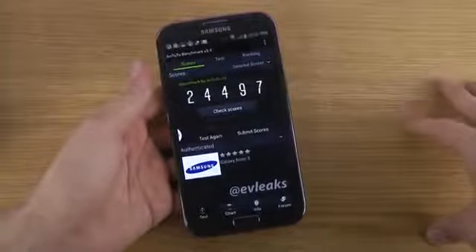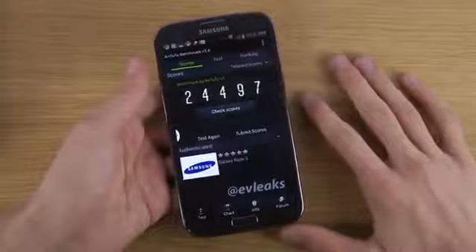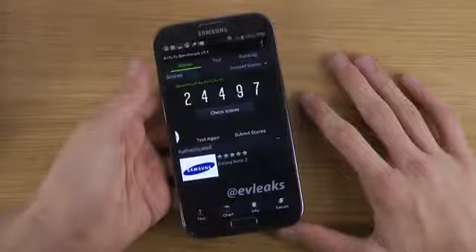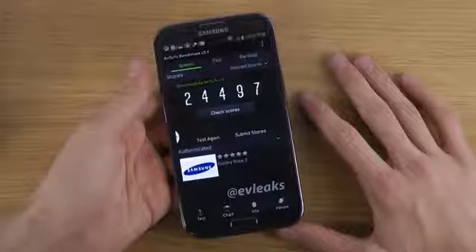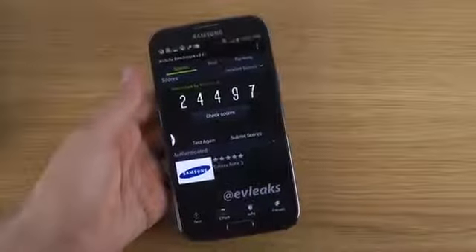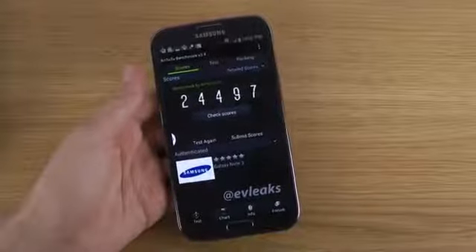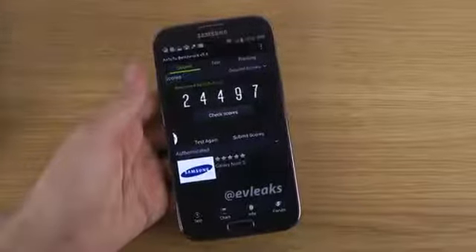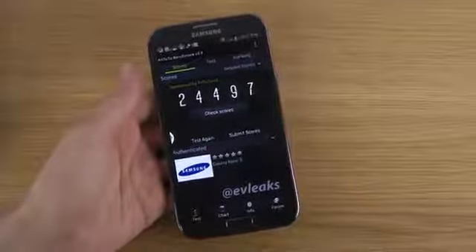I also think the GPU is bumping up from Adreno 320 to Adreno 330, which is exciting. It's also going to have 2.5 gigabytes of RAM, which is quite nice. Of course it'll have a full HD display — the Galaxy Note 2 was 720p — so you'll see a little bit crisper text.